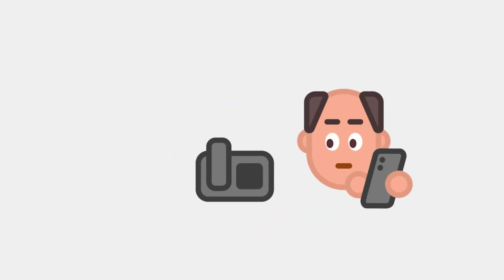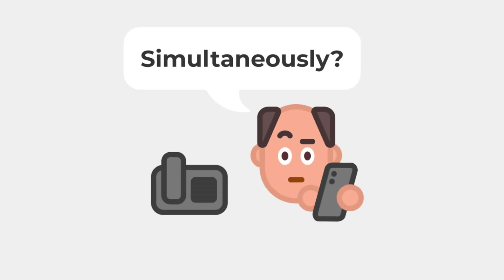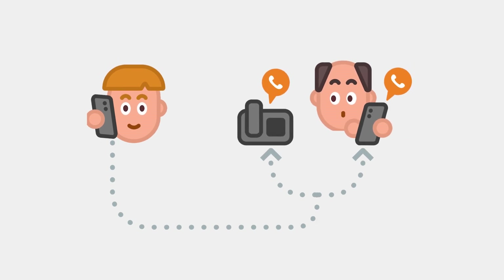Did you know that PortaSwitch allows John to use his mobile phone and his desk phone simultaneously? He can, and it's thanks to a feature called Call Forking. When John receives a call to his business number, both his mobile phone and desk IP phone ring at the same time. He can pick up the call on either device depending on where he is.